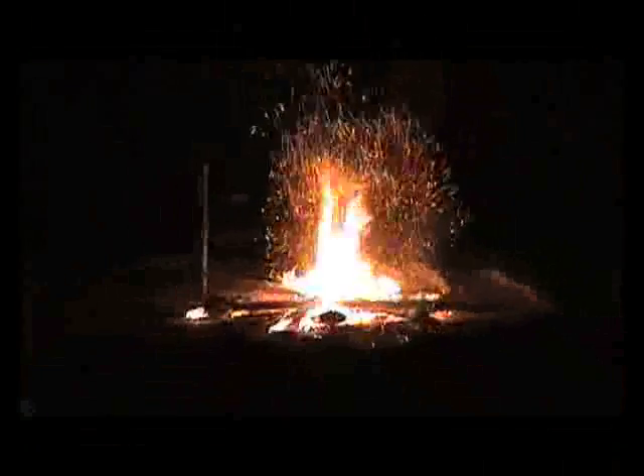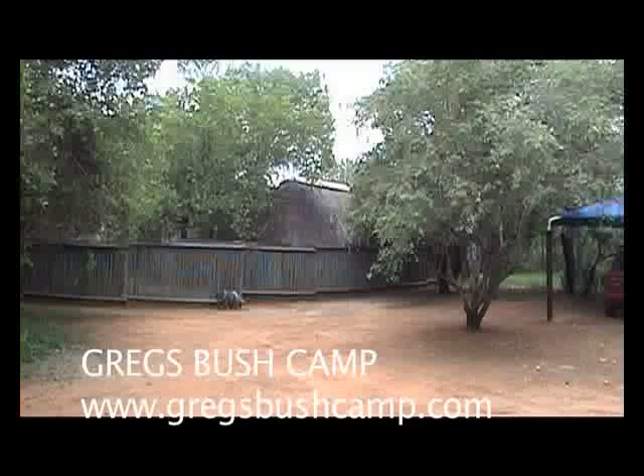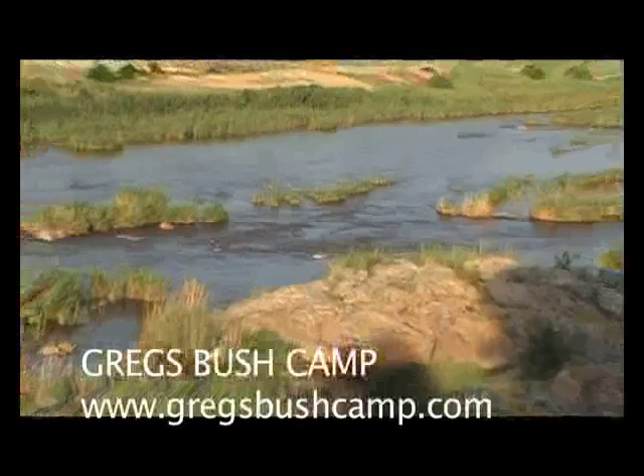Greg's Bush Camp is situated in the Marlis Park Conservancy, bordering the world famous Kruger National Park. The camp is open for bookings all year round.